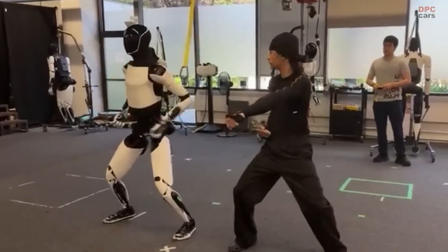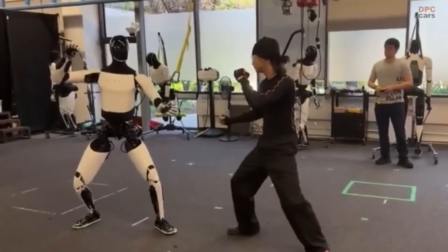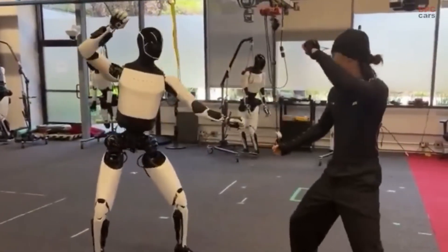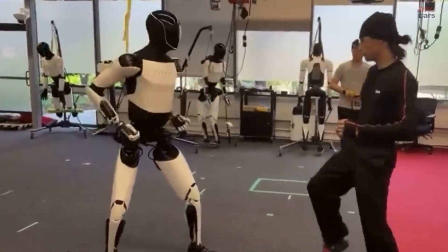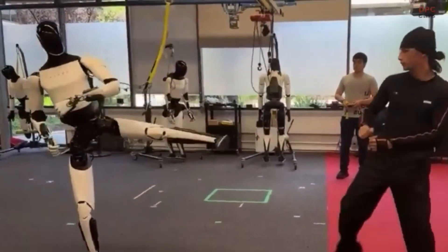What made people pause was how smooth the movements looked. For the first time, the coordination between its upper and lower body actually made sense. It wasn't just moving — it was balancing, reacting, and learning. That's where the real progress lies.